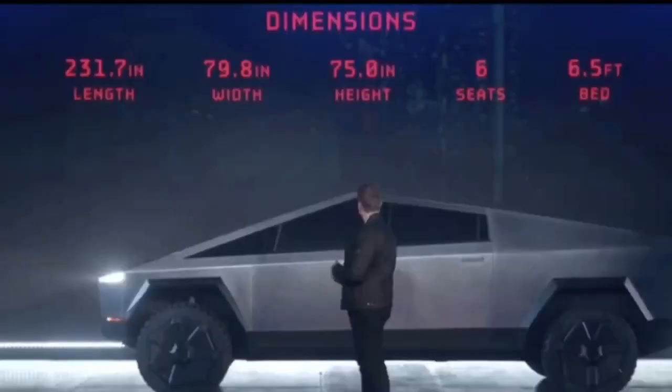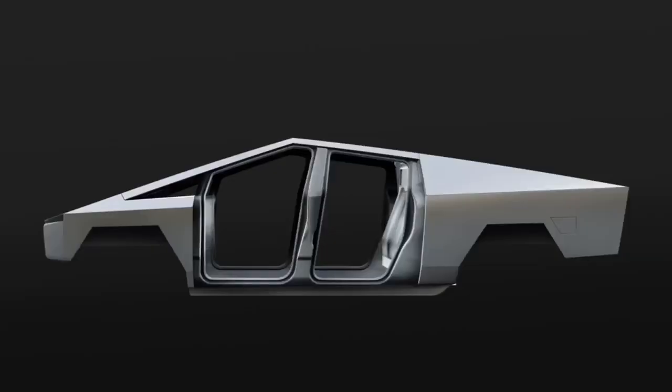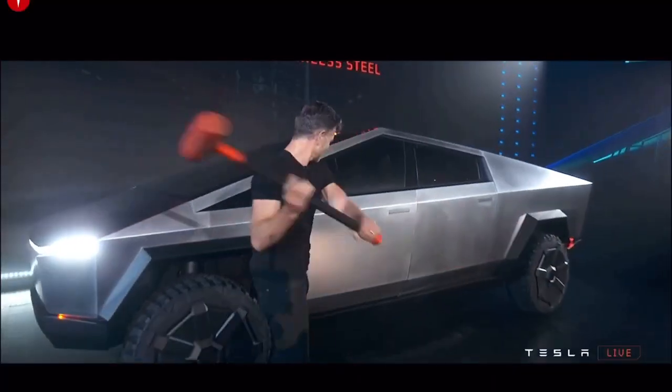In terms of the F-150, the dimensions are going to be no larger in terms of width, length, etc. But through good design, they've been able to achieve a lot more from the inside of the cabin, with much of the mass put on the outside of the vehicle to give it a tough exoskeleton. And this is a tough truck — make no mistake about it. They took a sledgehammer to the door and it didn't dent. That's impressive.